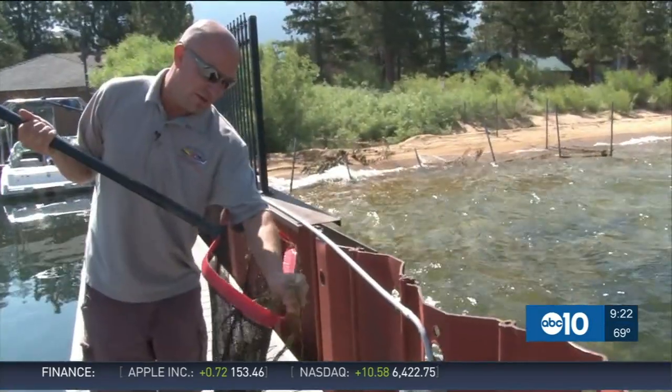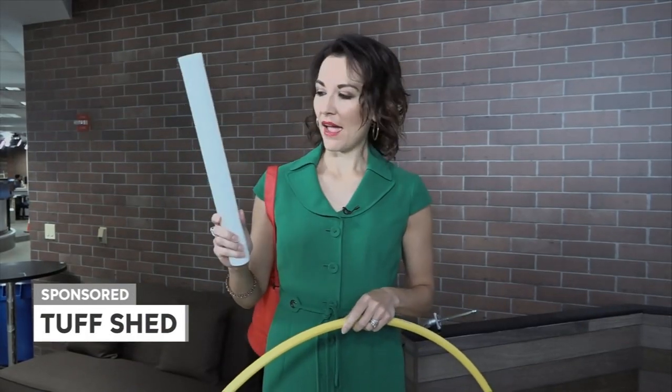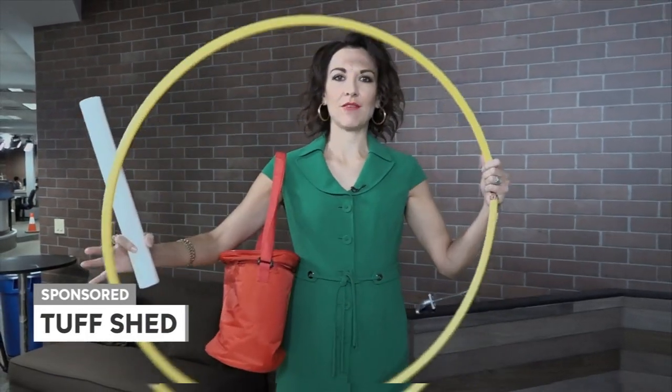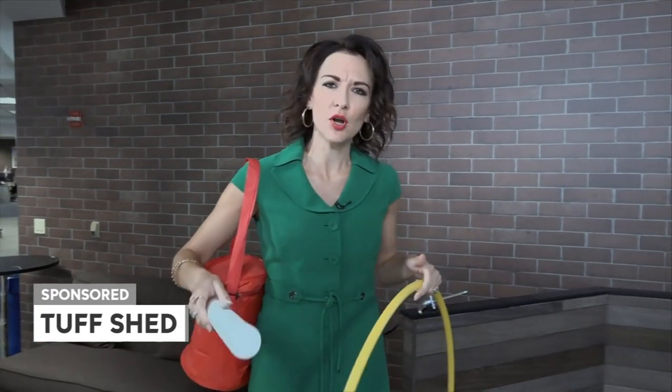Someone with a bright idea might have a solution. Here's Melissa Paul. I have a pool noodle, I have a cooler, and I have a hula hoop — and nowhere to put it. It's that time of year we're all looking for a place to put our stuff.